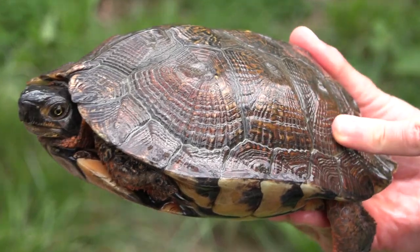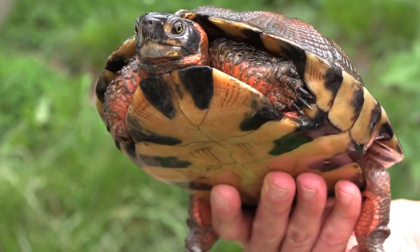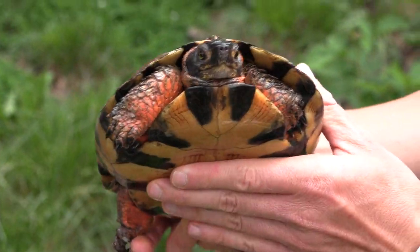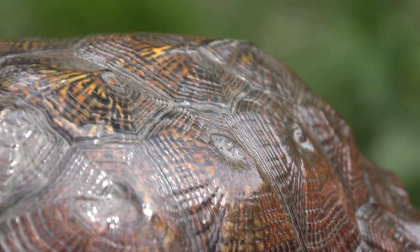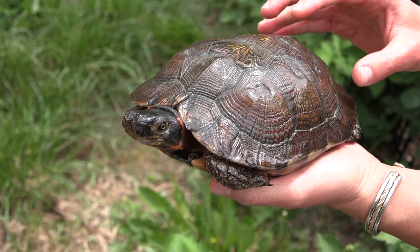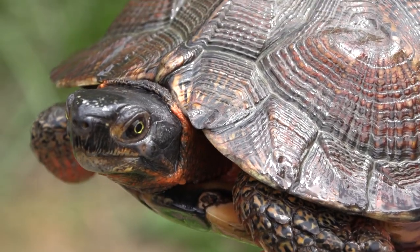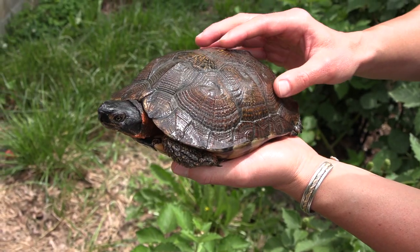That sculpturing is where they got the name wood turtle from — that sculptured appearance of the shell. She's pretty good size and normally very chill, very personable. This is a species that's really been over-collected from the wild for the pet trade just because they are so attractive. Lots of people wanted to keep these as pets in the 60s and 70s and still do today.